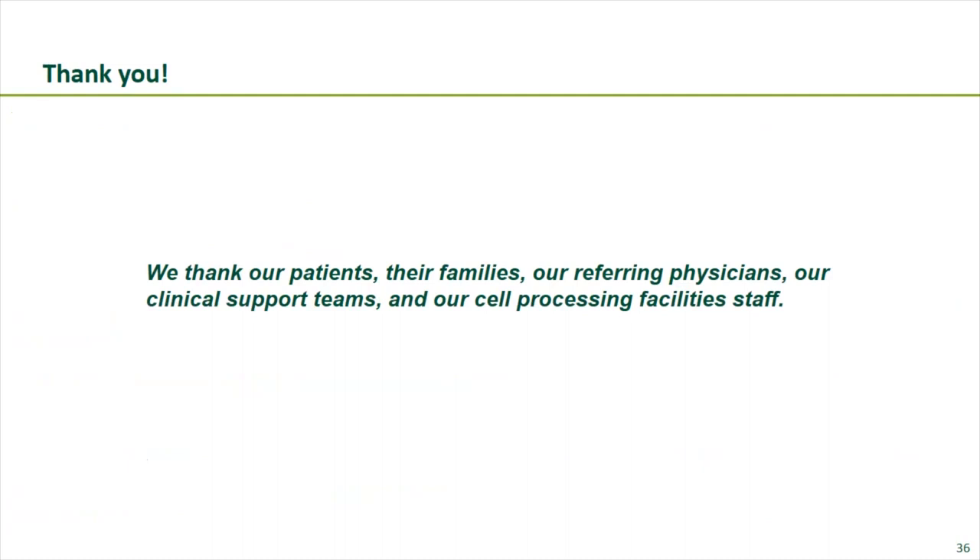Additional studies are ongoing to formally assess clinical efficacy and safety. Thank you to all investigators, and most importantly to patients, their families, referring physicians, clinical support teams, and cell processing facility staff.